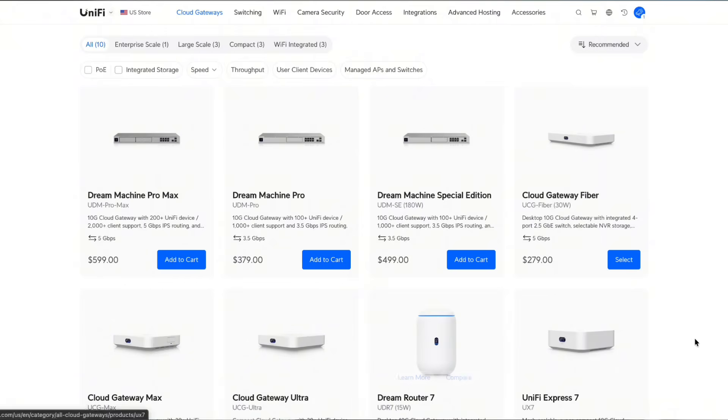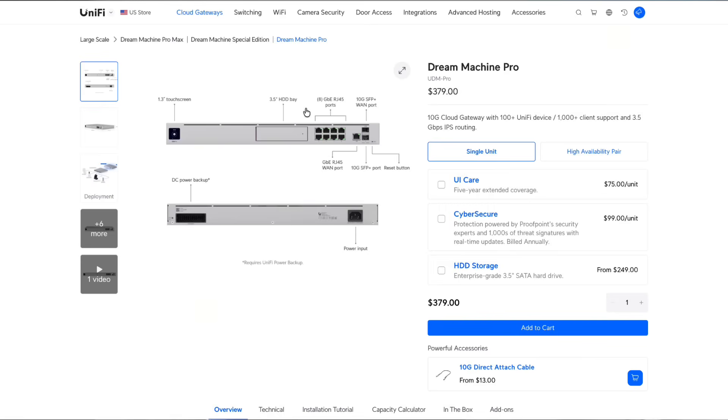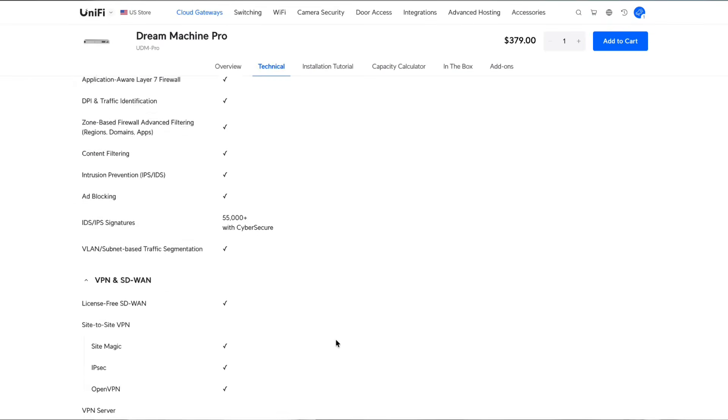Choosing which UniFi router is going to work best in your home can be a real challenge, especially if you're new. There are a lot of options to choose from, each one bringing its own flavor to the market space. So today I thought I would go over five different areas I like to look at when choosing a UniFi router, in hopes that makes it simpler to choose which one is going to work best for you.